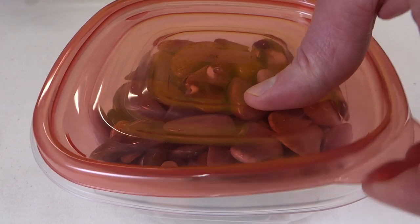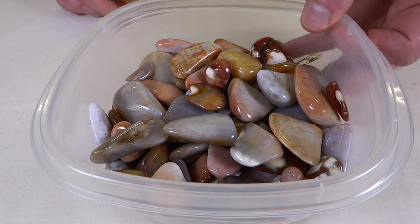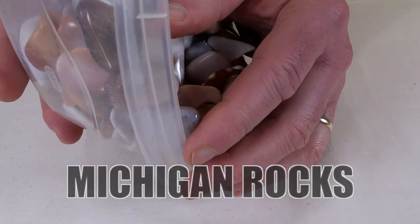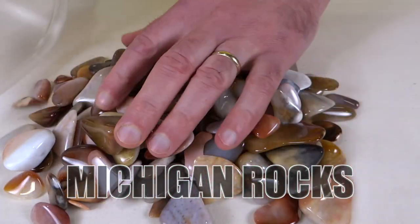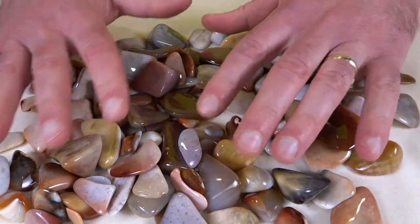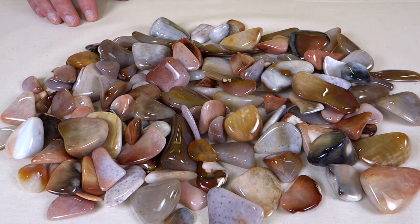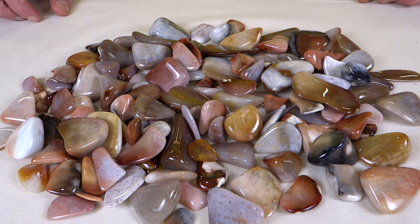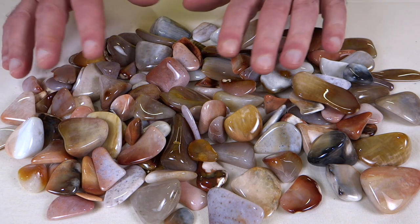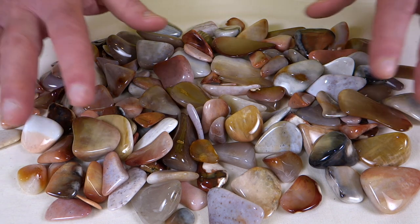Today we've got fossilized coral from either Florida or Georgia or both — I'm not 100% sure. This stuff was sent to me by a guy named Jim that I know from the rock-tumbling hobby. He picks his stuff up in rivers in Georgia, but I know he also goes down to Florida sometimes to pick it up.